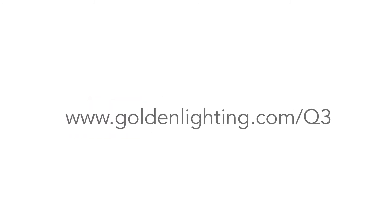For more information on our new releases, visit goldenlighting.com/q3.